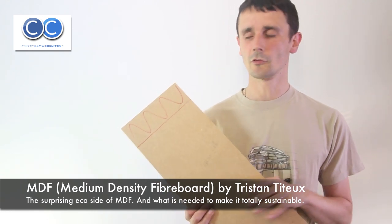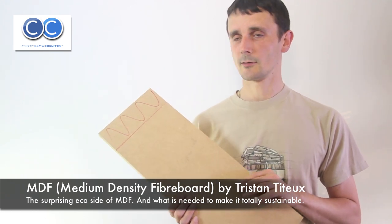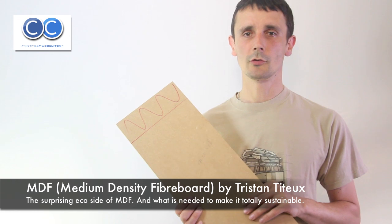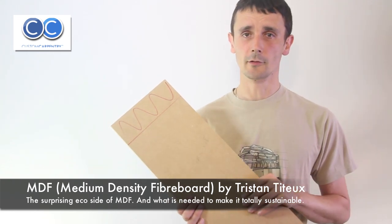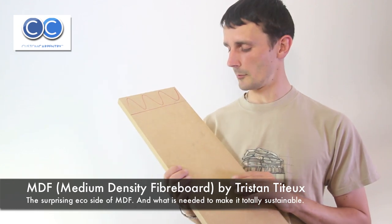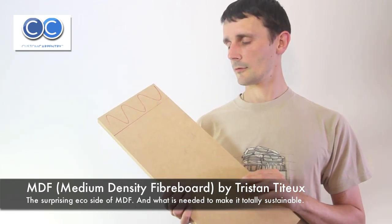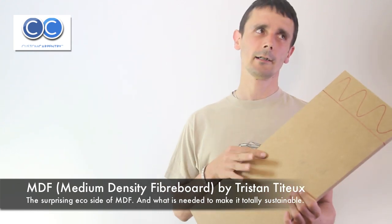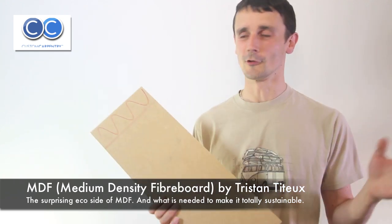I was interested in the sustainable and ecological side of MDF, if there was any at all. Surprisingly, this is quite a good board — it's got some good aspects to it, but it is a Jekyll and Hyde kind of board, I would describe it. I'll start with the good, have some bad, and then finish with more good.